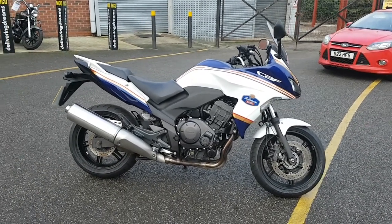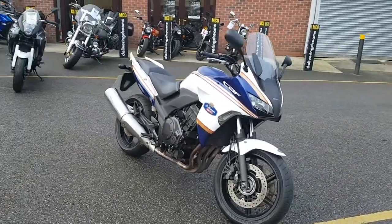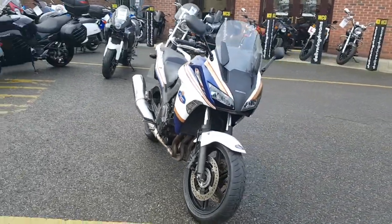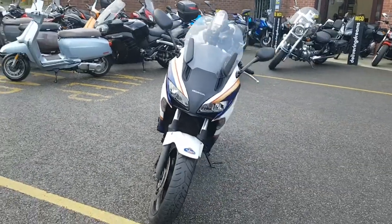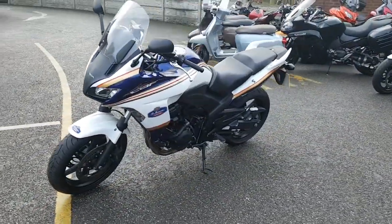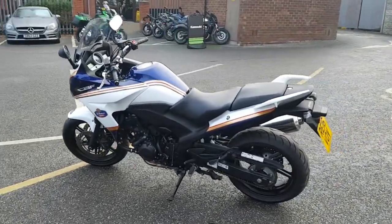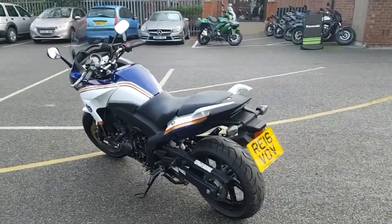Available at MCO Bikes, we have this 2016 16-registered Honda CBF 1000 FA. This bike's been painted in the Rothmans race replica colors. It's had two owners from new and has covered 9,111 miles. It's complete with two keys.